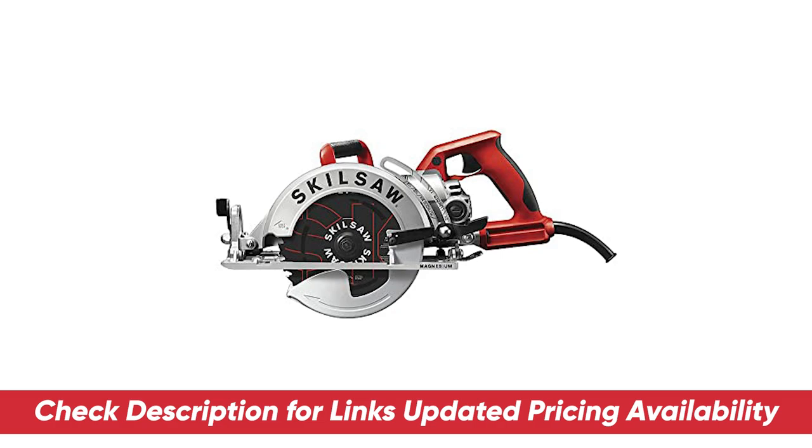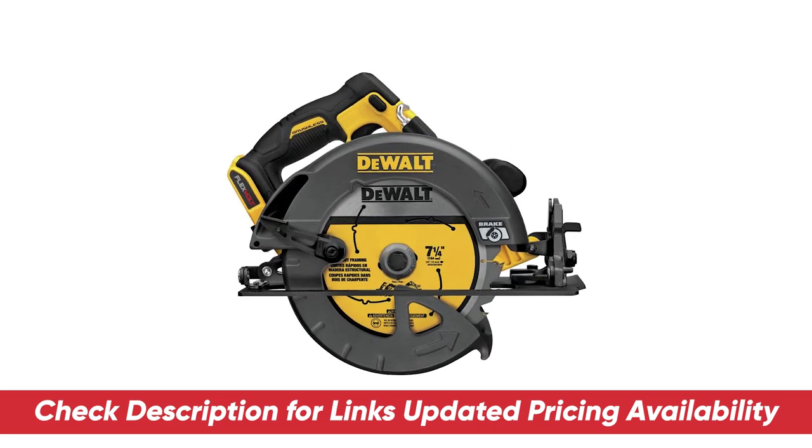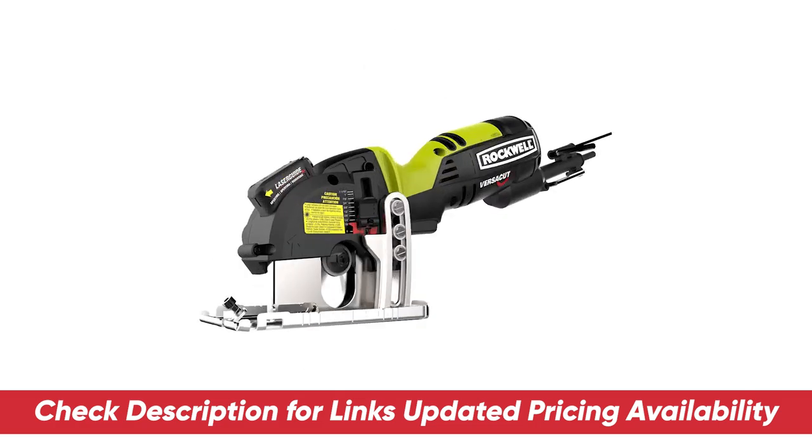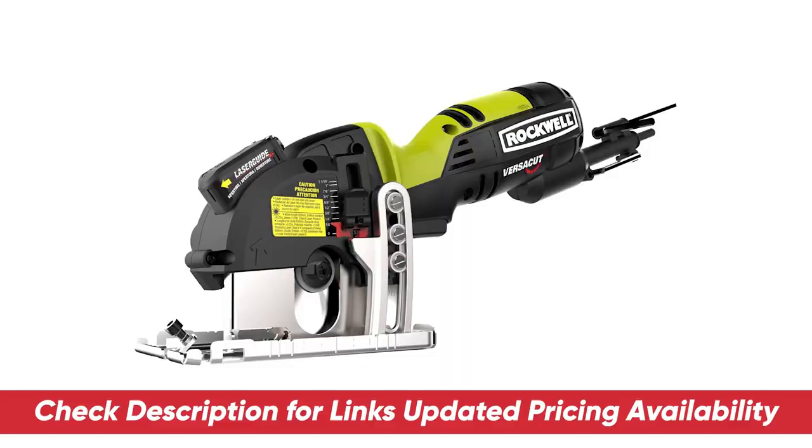As always, I'll include links to each of these down below so you can check updated pricing and availability for any of these that you might be interested in. Also, if there are any special deals or discounts on any of these, I'll include that in the description as well.